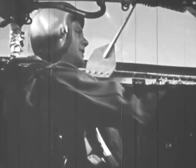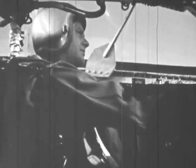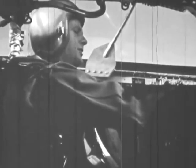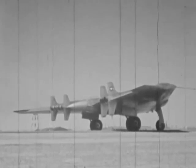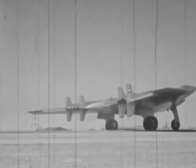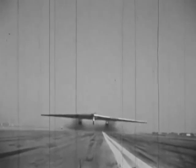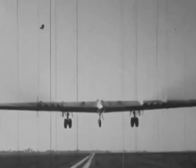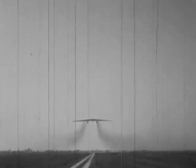Hello, tower, this is Air Force 2367, ready for takeoff. Over. Air Force 2367, this is the tower — clear for takeoff. 2367, Roger. Thus, in a matter of seconds, this 100-ton giant is airborne.